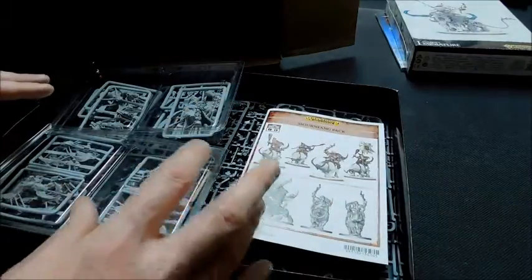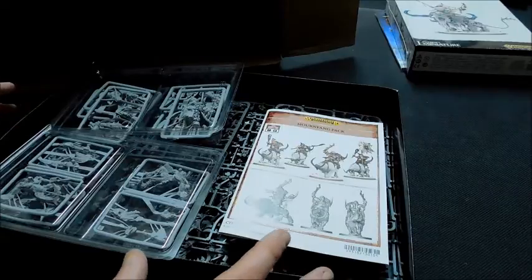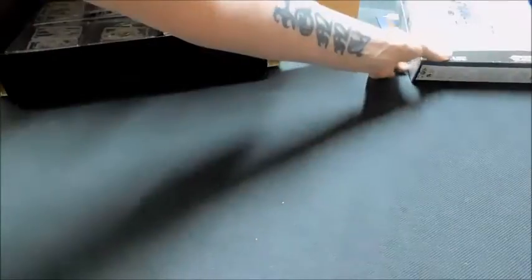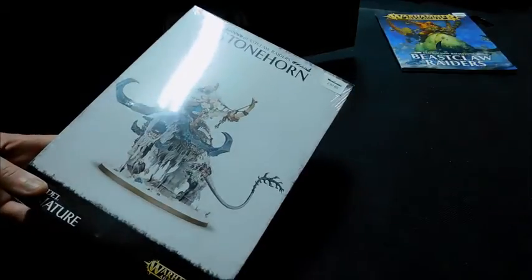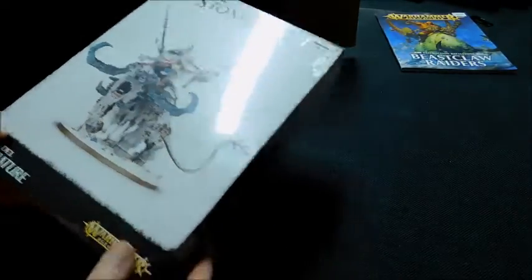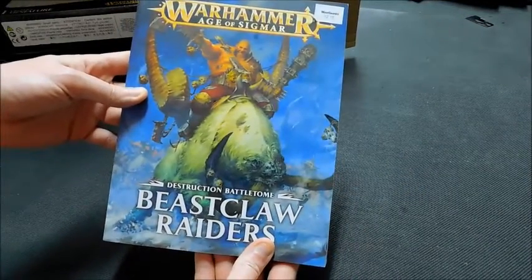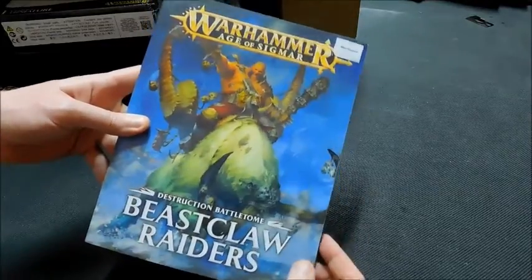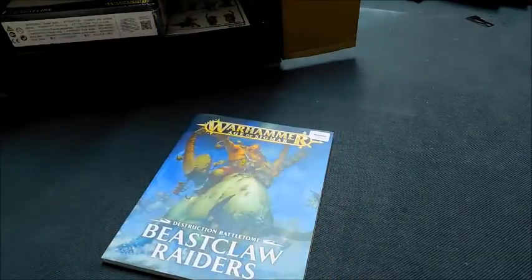Throughout the coming weeks I'll be posting videos showing my progress on this army. I'm hoping to magnetize the big guys because there are so many different ways you can run them. I might even get a magnetization video in once I've done one or two of them. I'm also looking forward to reading through the Battletome to see what battalions there are and what can be done with these guys.